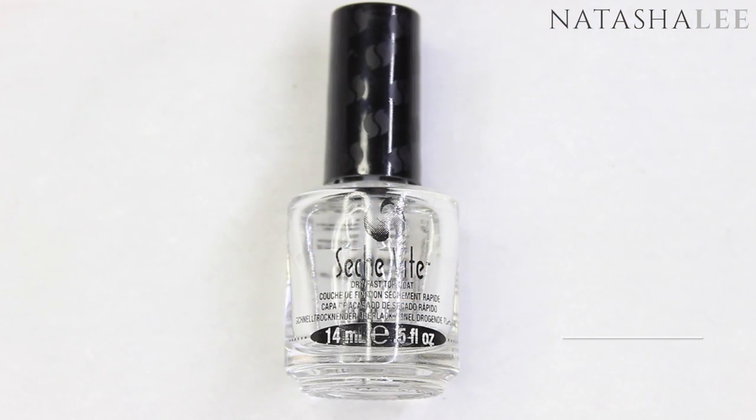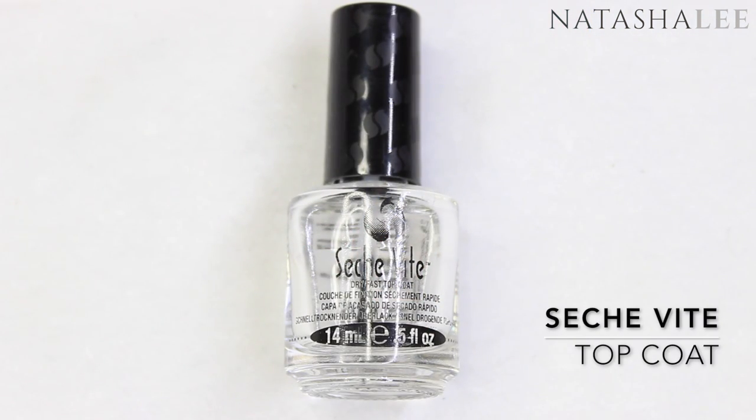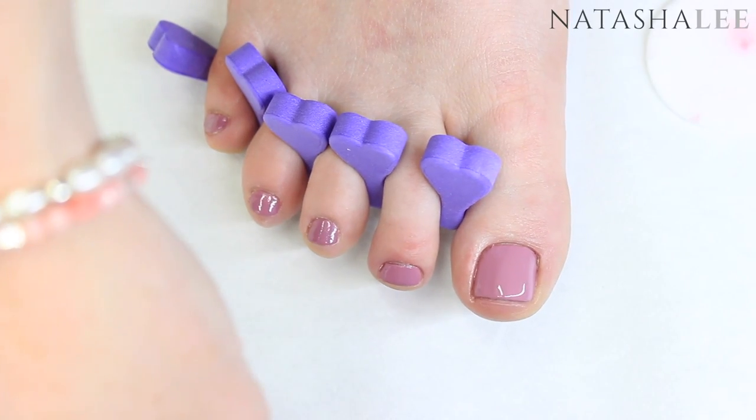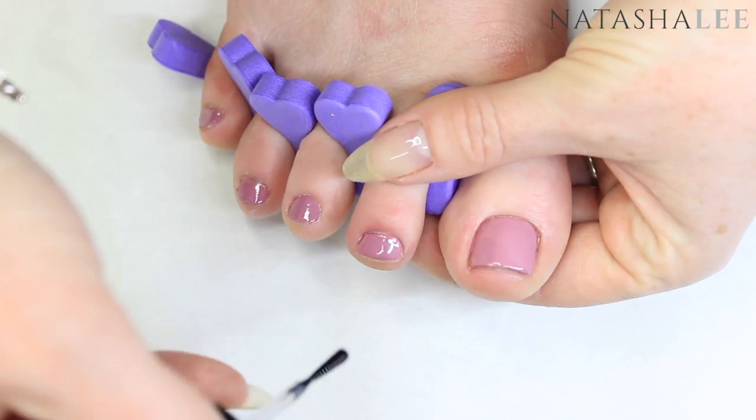Finish off your polish with a generous slick of top coat. This will give that super shiny professional look as well as making it last longer and just look incredibly glossy.